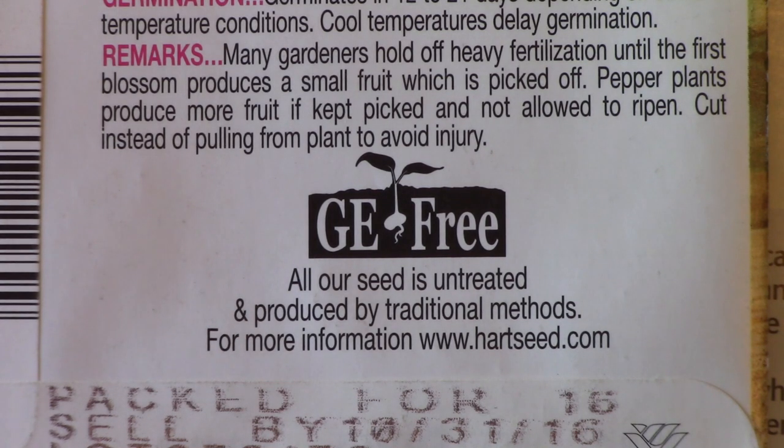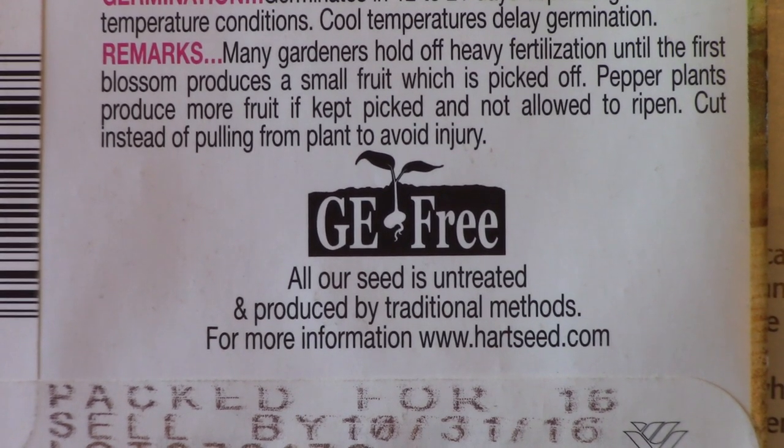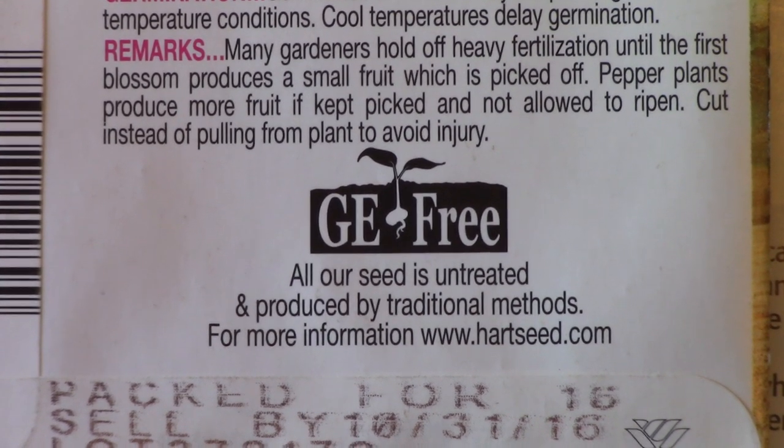The Charles C. Hart Seed Company is one of the few garden seed companies that understands the difference between GMO and GE seeds. This company has been around for over 125 years and is an excellent source of garden seeds.